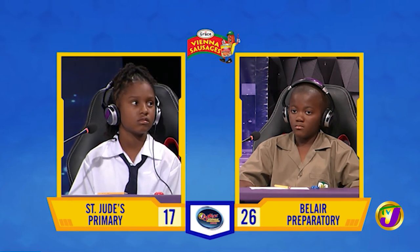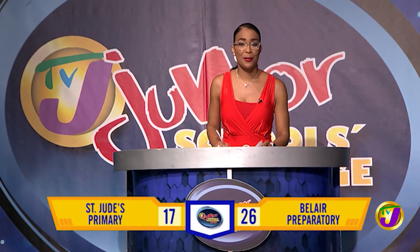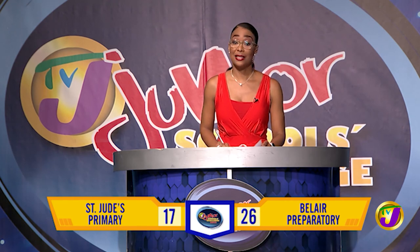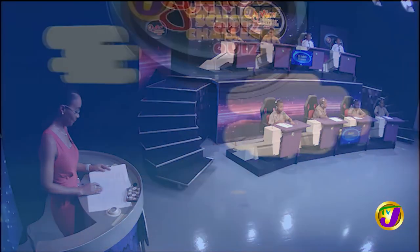At the end of the face-off, we have Bel-Air on 26 and St. Jude's Primary on 17. Stay tuned. The final challenge will determine our winners right after this. Thank you very much.